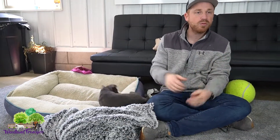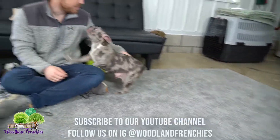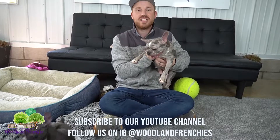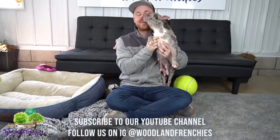We wanted to talk about the color blue for a Frenchton and show what an adult Frenchton looks like in today's video. Sally and Sarah are available — if you want a puppy that looks like Lucky full grown, go ahead and give us a call. We'd love to hear from you. Go to woodlandfrenchies.com to find their info and our phone number. Thanks guys and have a great day.